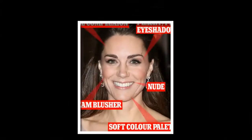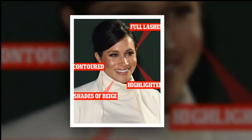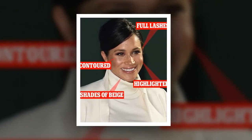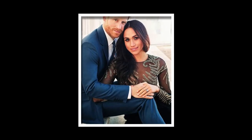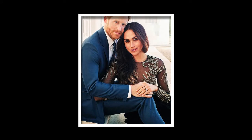Karen explained that Kate is a classic beauty and needs barely any makeup to enhance her already stunning features. A slightly peachy pink shadow has been used on her lids and makes her eyes really stand out and sparkle.